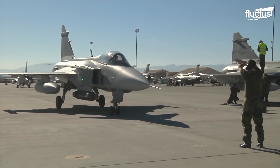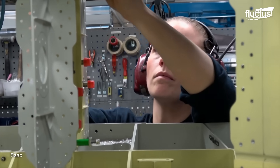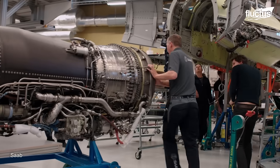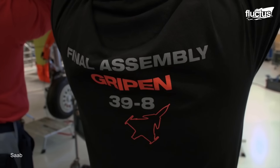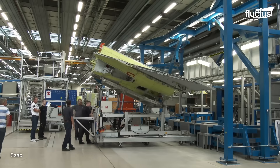Take a closer look at the production of the Gripen E, the latest variant of the Saab Gripen. Skilled technicians meticulously assemble the various components of the aircraft, including the airframe, avionics, and propulsion systems. With a focus on precision and attention to detail, each step of the assembly process is carefully executed.